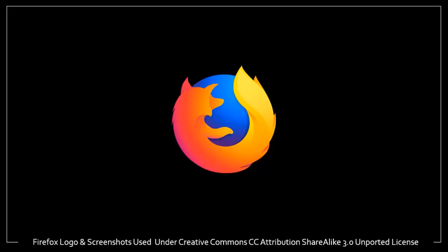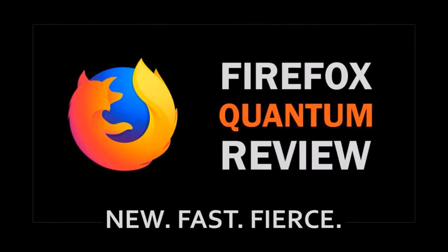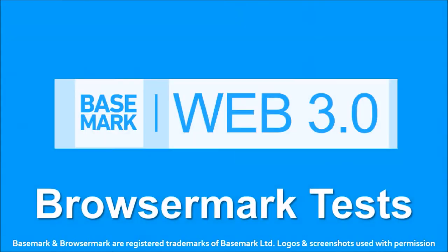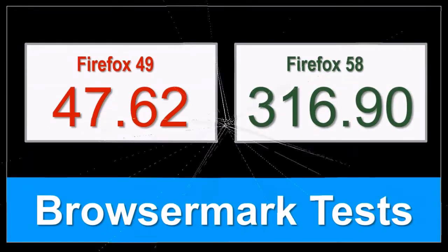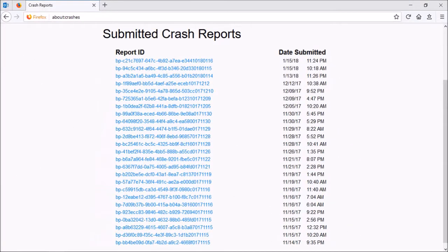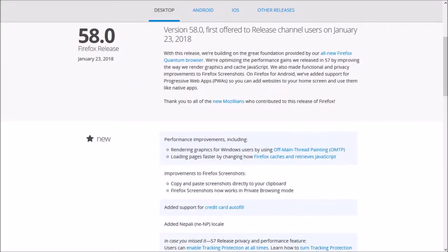Hey guys, Anthony here with a review on Firefox 58, which was released on January 23rd, 2018. It is the first major browser update in 2018 since Mozilla released its all-new Firefox Quantum in November 2017. If you haven't yet, you can check this video review. Overall, Firefox Quantum has worked well for me based on my own experience using it, apart from a few browser crashes specifically on Facebook, and I've had no crashes since updating to Firefox 58. So let me share some of the key changes implemented in Firefox 58.